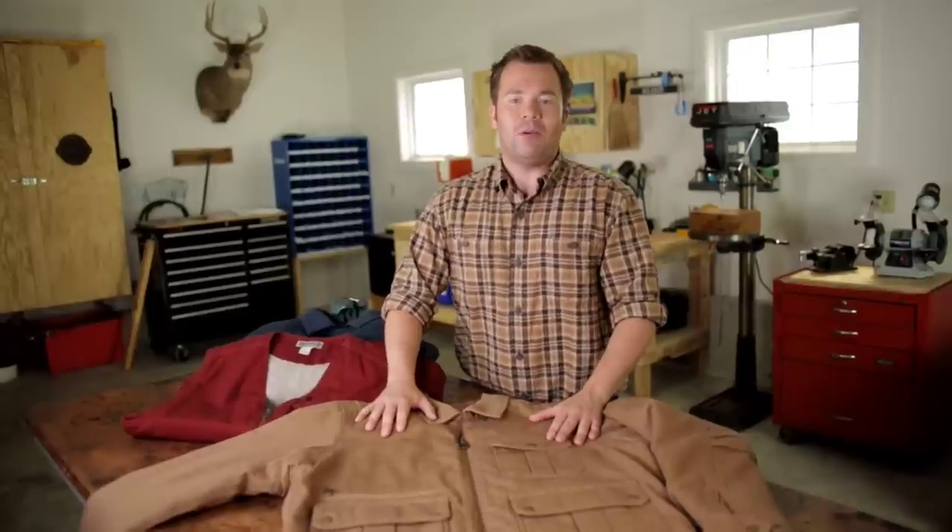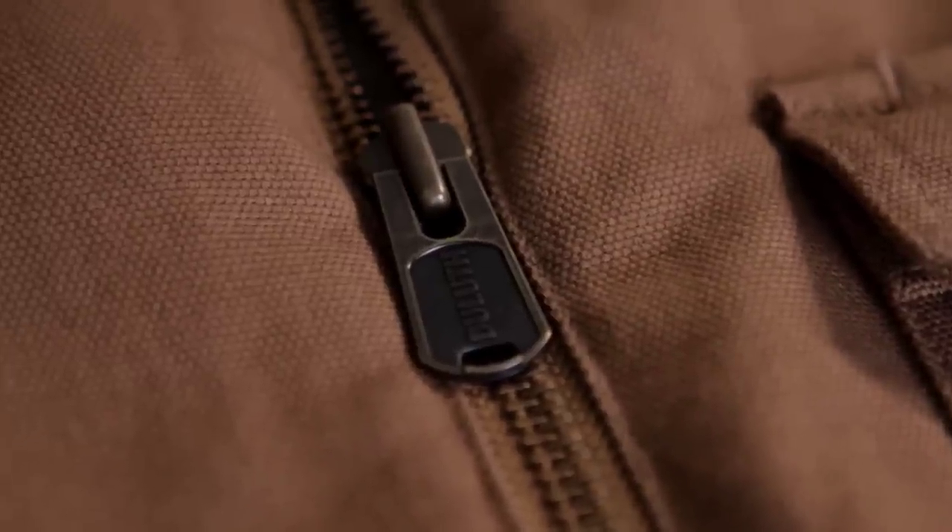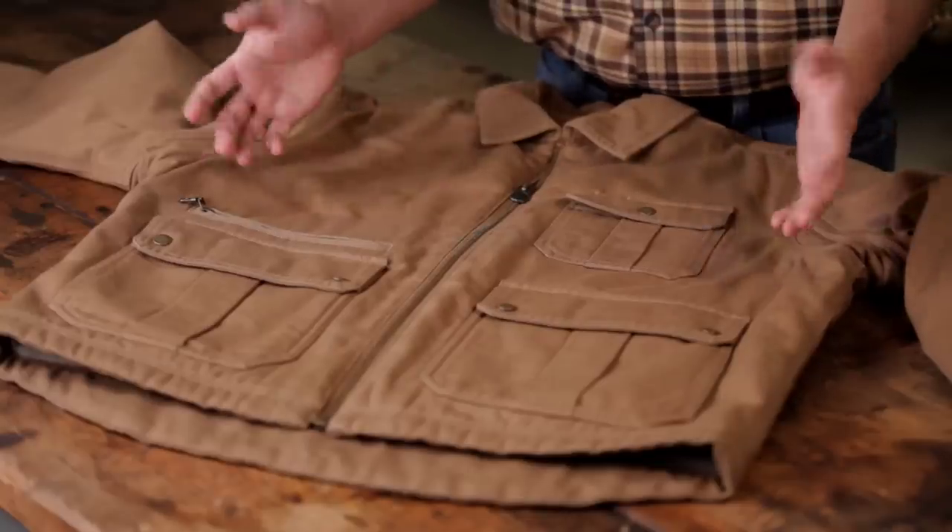We've loaded up our Iron Range gear with all the features you need to get the job done — like triple needle stitching on all main seams, durable brass zippers with larger pulls for when you're wearing gloves, and plenty of smart pockets.